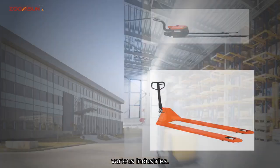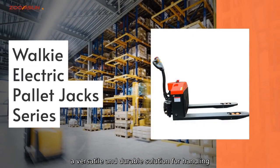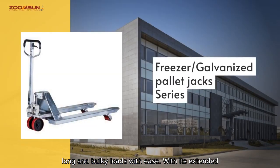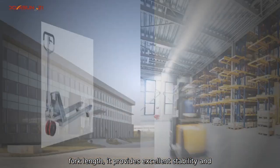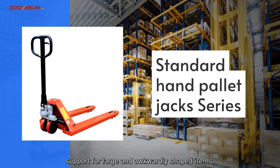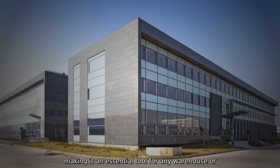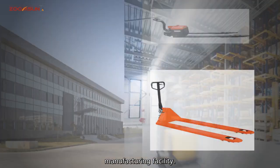Our Long Fork Palette Jack is a versatile and durable solution for handling long and bulky loads with ease. With its extended fork length, it provides excellent stability and support for large and awkwardly shaped items, making it an essential tool for any warehouse or manufacturing facility.